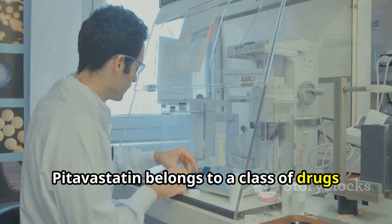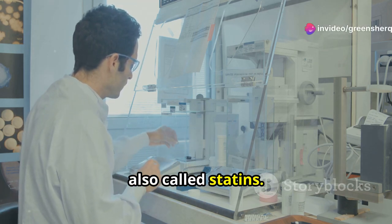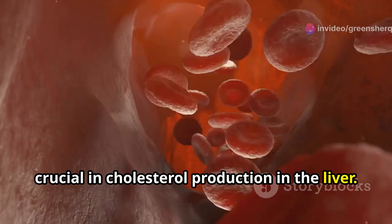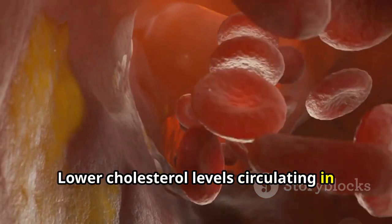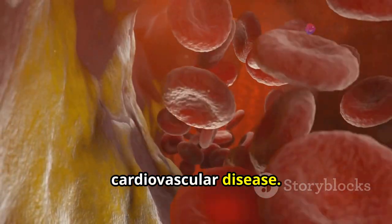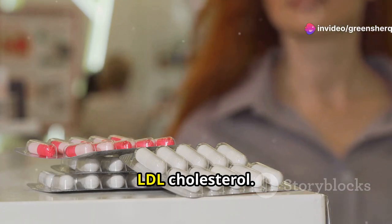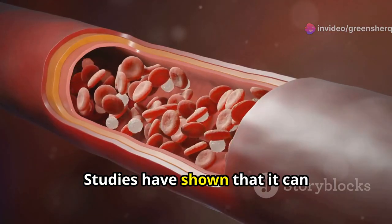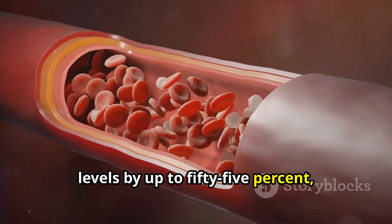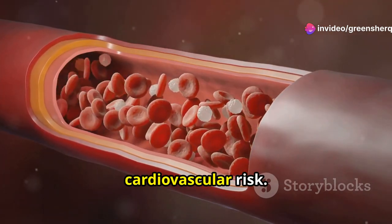Pitavastatin belongs to a class of drugs known as HMG-CoA reductase inhibitors, also called statins. These drugs work by inhibiting an enzyme crucial in cholesterol production in the liver. The result: lower cholesterol levels circulating in your bloodstream, offering a line of defense against cardiovascular disease. Studies have shown it can significantly reduce LDL cholesterol levels by up to 55%, making it a valuable tool in managing high cholesterol and reducing cardiovascular risk.